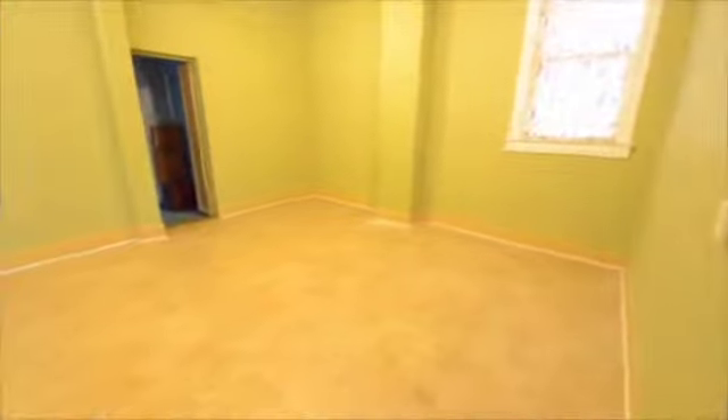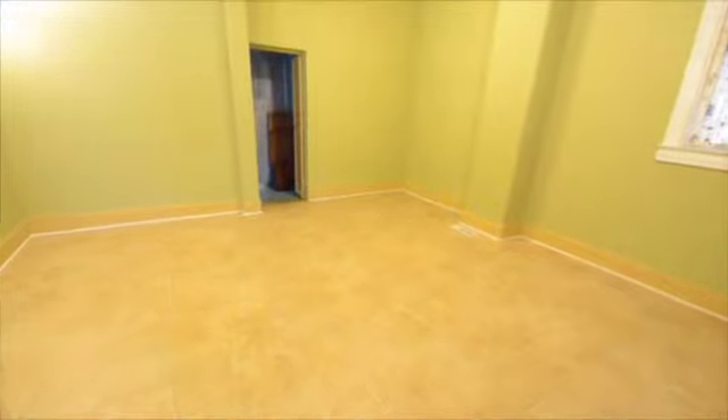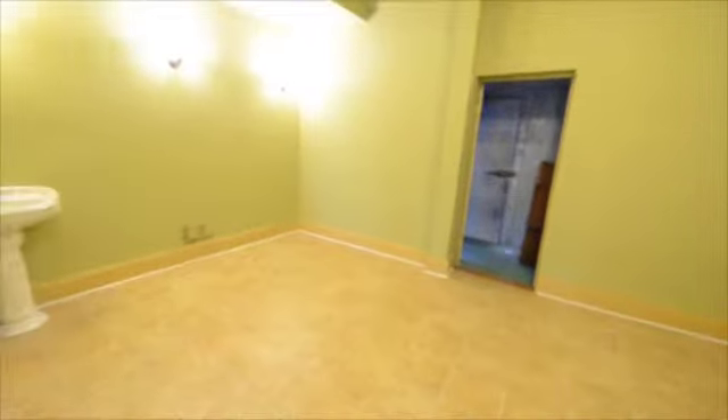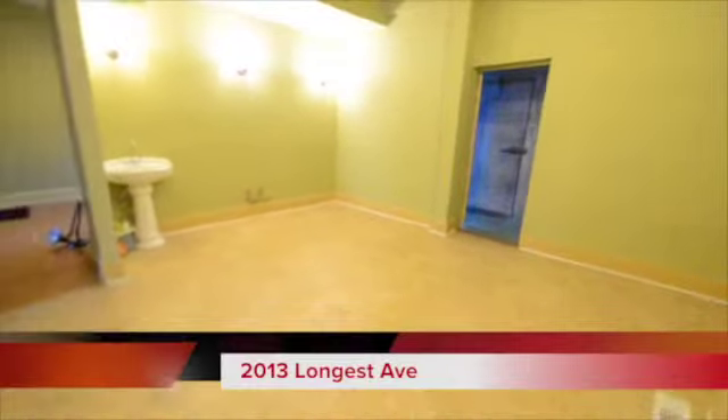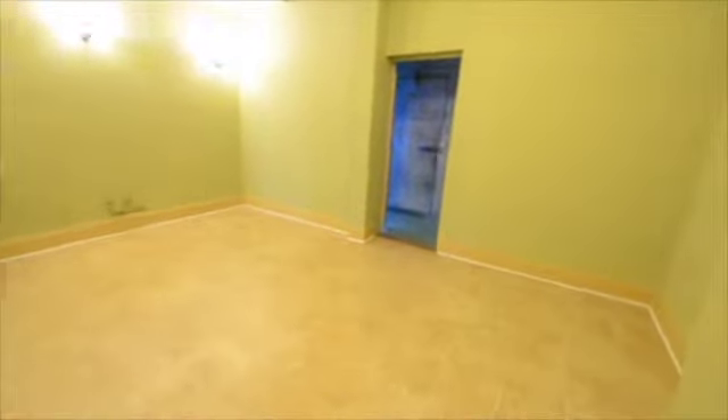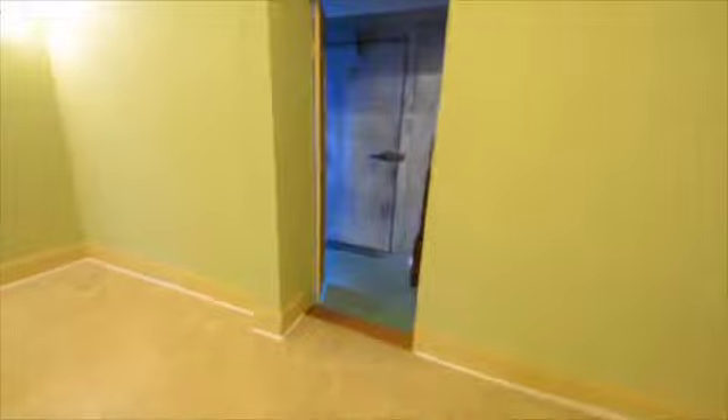This room was once used as the area for cooking up food for the restaurant. And as we walk to the back of this room, you'll notice a full walk-in refrigerator.